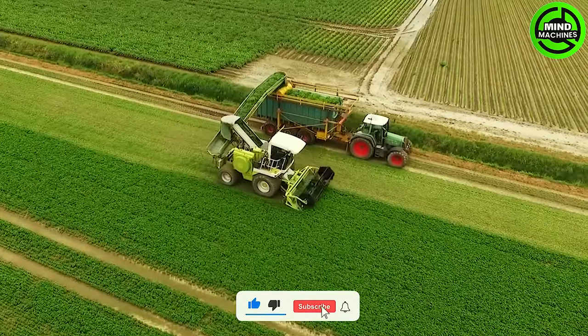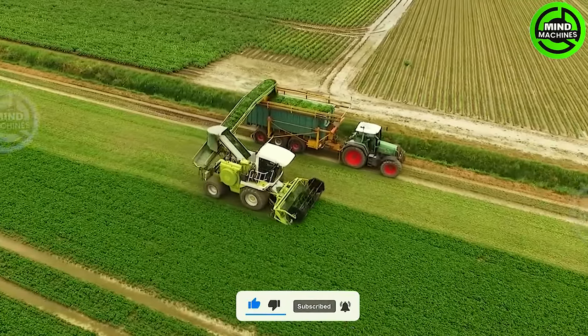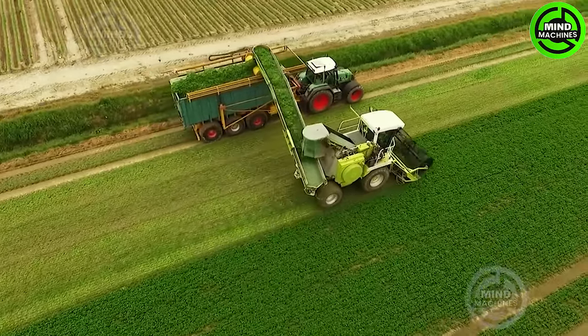The herb harvester works miraculously fast, ensuring unparalleled speed without compromising the highest quality standards.